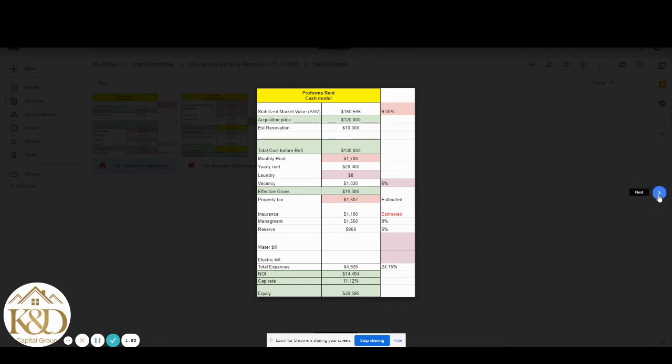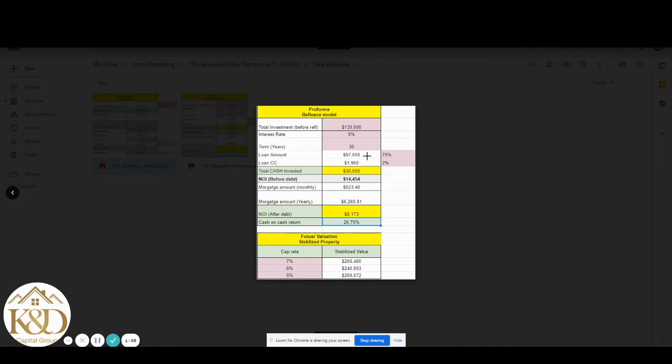Now let's proceed to the refinance model. If you buy this property and refinance at a 5% interest rate — and you might even get 3.5 to 4%, so we are being very conservative at 5% — and if you take 75% LTV financing with 2% closing costs, it brings you an NOI of almost $9,000 a year. The cash-on-cash return is amazing, almost 27%. If you go to refinance in Florida at 7% — maybe 8% at the highest, so we use a conservative 7% — look at the stabilized value: $206K. And looking at the IRR over five years, if the market keeps going up at 6% you'll be at $240K, and all the way to $289K at a 5% growth rate.